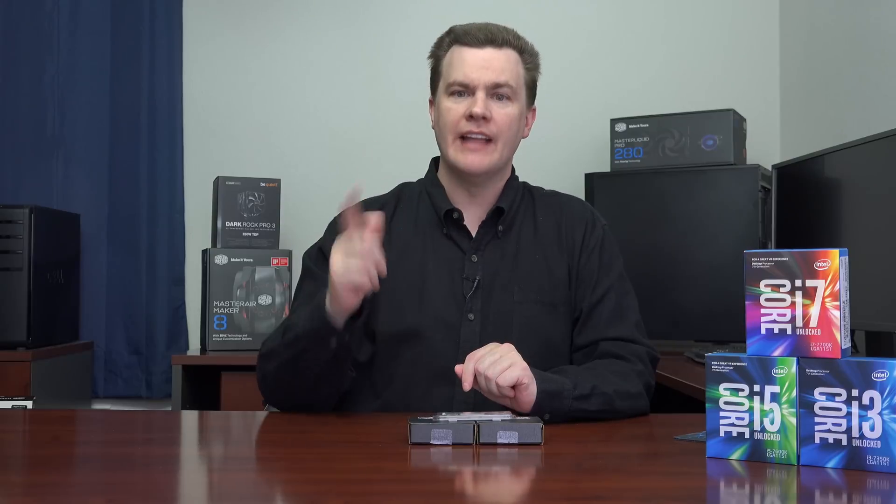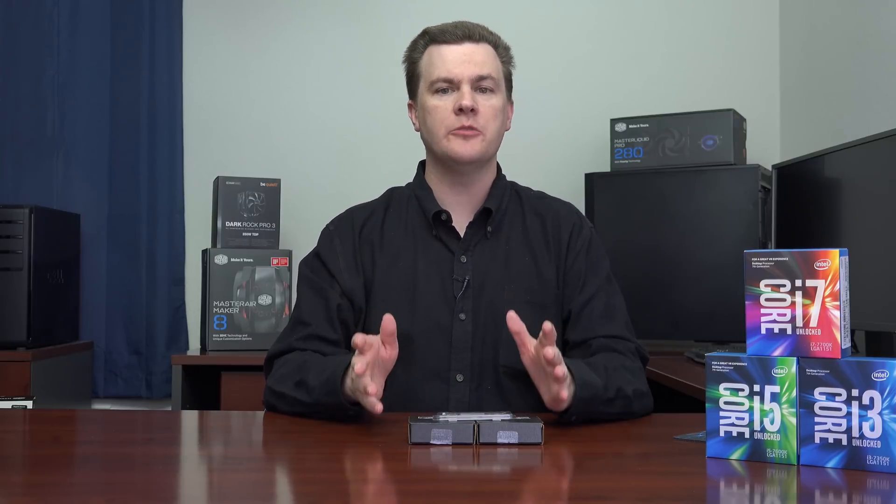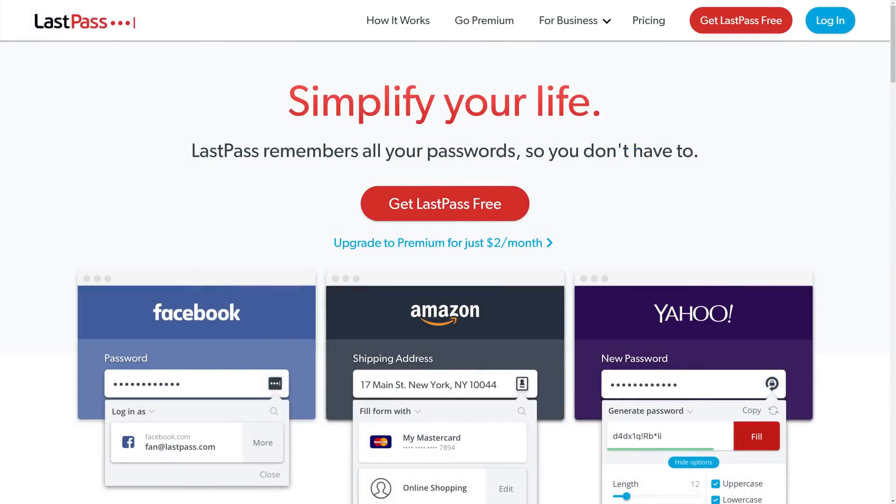Lots more information in just a second, but first I want to talk about the sponsor of today's video, LastPass. LastPass is an online password manager that lets you save all of your passwords and login credentials for all of the sites that you visit on both mobile devices and desktop devices.